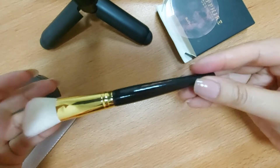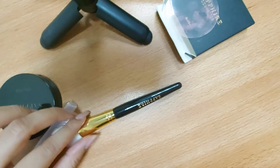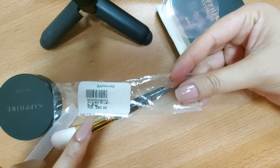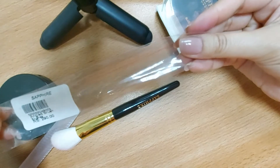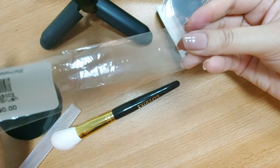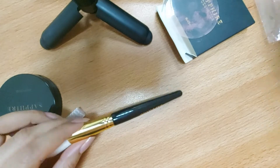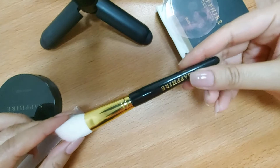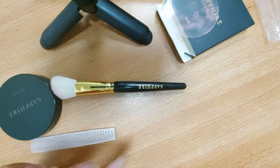If I tell you the price, you will be amazed. This angle brush is 290 rupees, and with a 25% discount the price comes down to around 190 rupees. For such an affordable price, the quality is really good — I am really liking it. This is the angled brush that I have purchased.